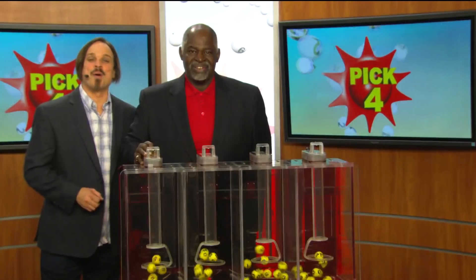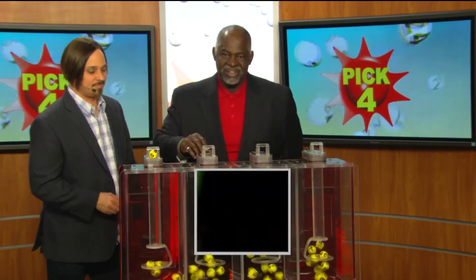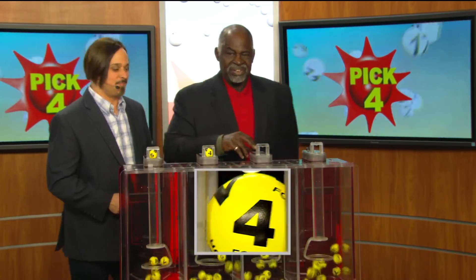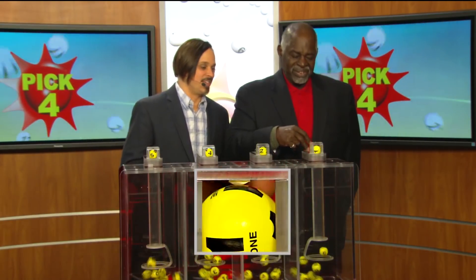Drawing official Harris Butler is ready to go. Here we go with your pick four numbers: five, next a four, two, and one.